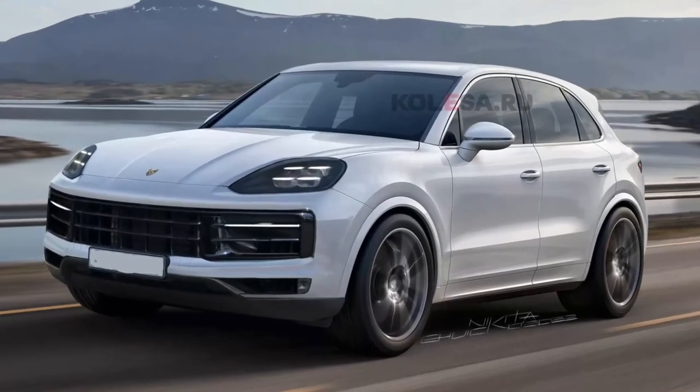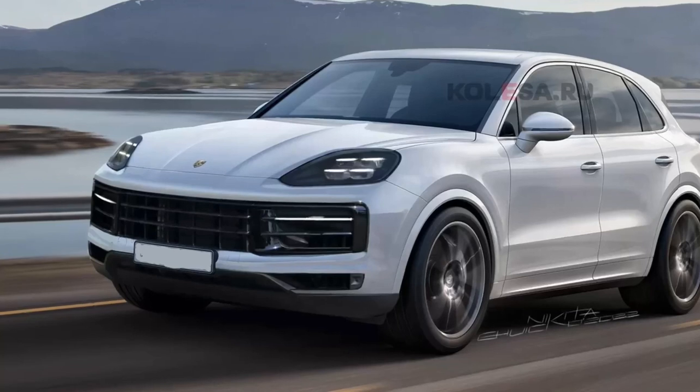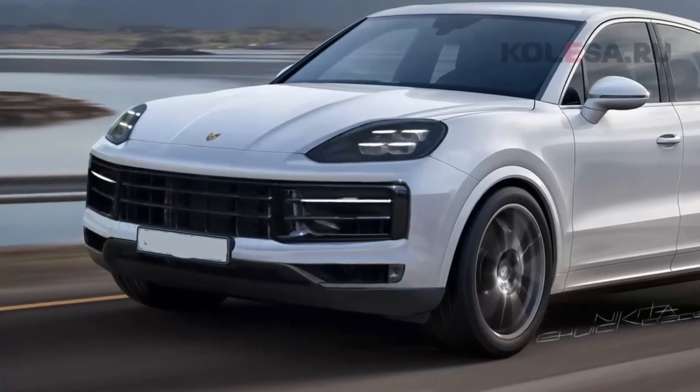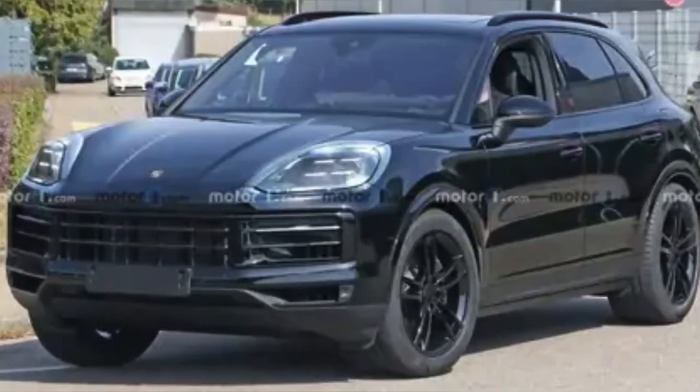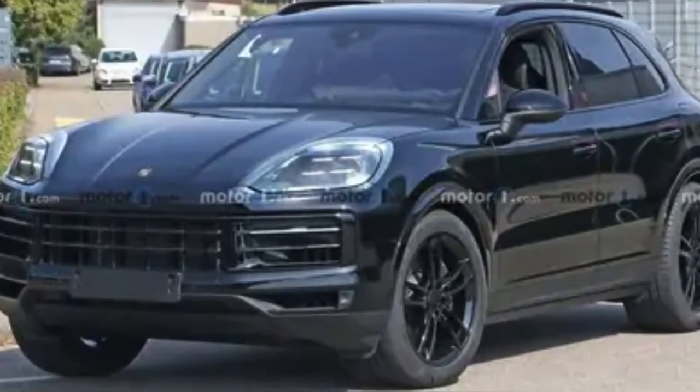Hello everyone, welcome back to the channel. Porsche is working on the Porsche Cayenne. The SUV is getting a mid-cycle redesign, so a lot is staying the same.